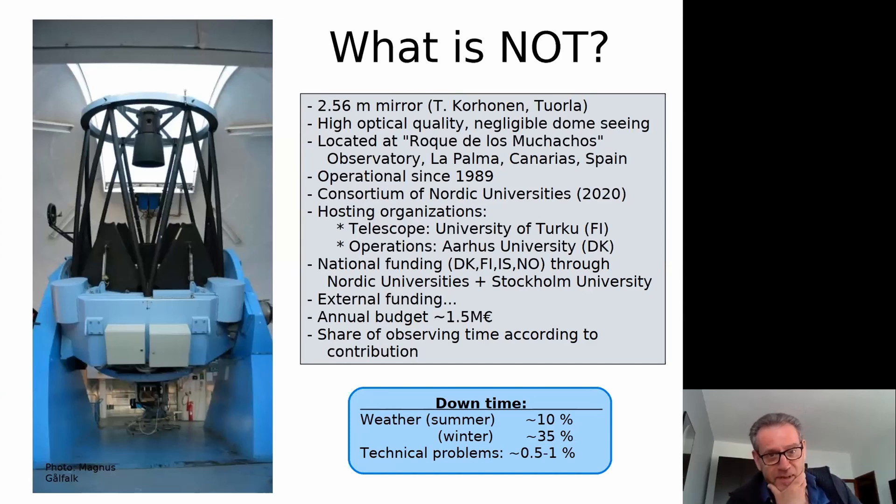It's a 2.5 meter telescope. The mirror was actually made in Finland — by the same person who made the Herschel mirror for the satellite, so it's very high optical quality. This was built in the end of the 1980s and was very advanced for its time. It has features that most modern telescopes have: open domes, ventilation, cooling system, etc. It's located in Spain at the Roca de los Muchachos Observatory on La Palma, the Canary Islands, at nearly 29 degrees north, about an hour to the west. It's been operational since 1989.